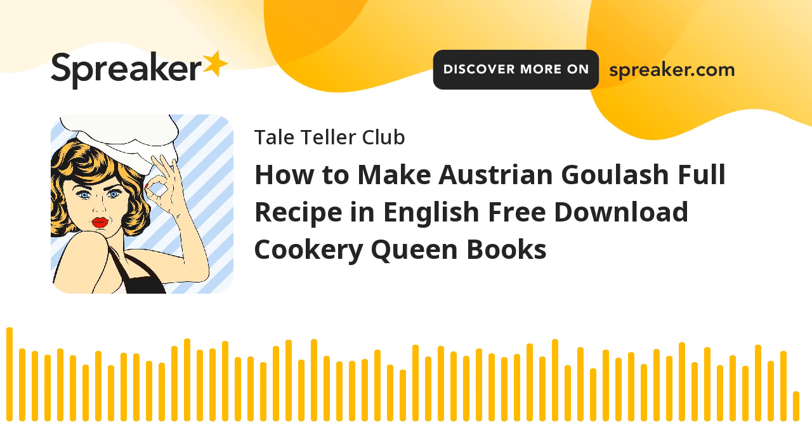Chapter I of three hundred and sixty-five foreign dishes. This is a LibriVox recording. All LibriVox recordings are in the public domain. For more information or to volunteer, please visit LibriVox.org. Recording by Lucy Perry. Three hundred and sixty-five foreign dishes by unknown.